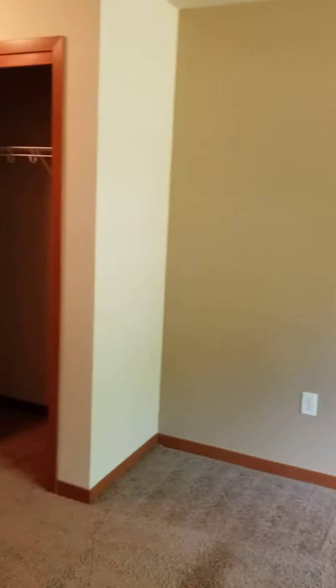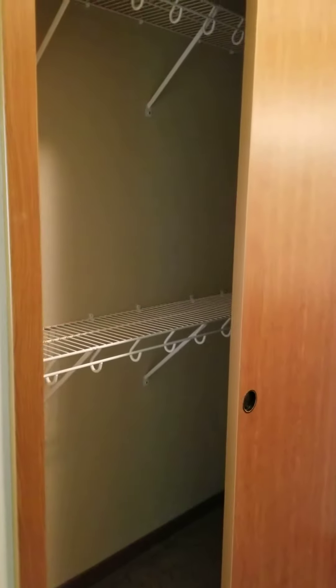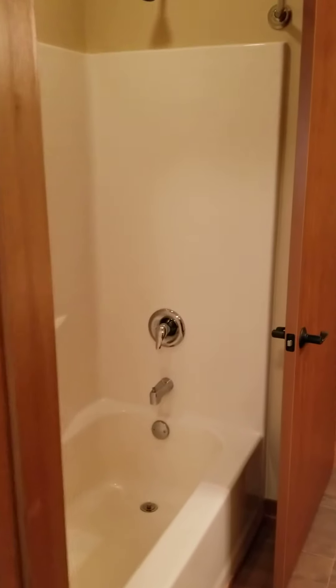To get to your bathroom, you're going to pass by your Jack and Jill closets. The bathroom has a tub and shower combo and a large vanity.